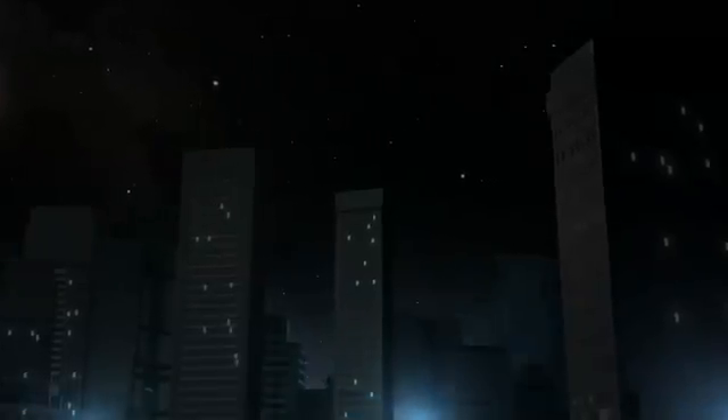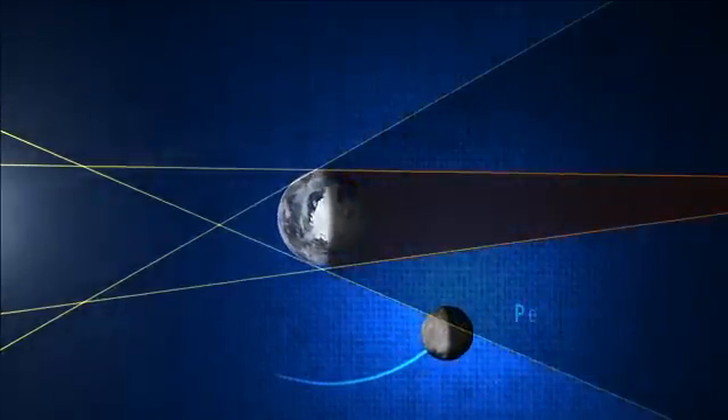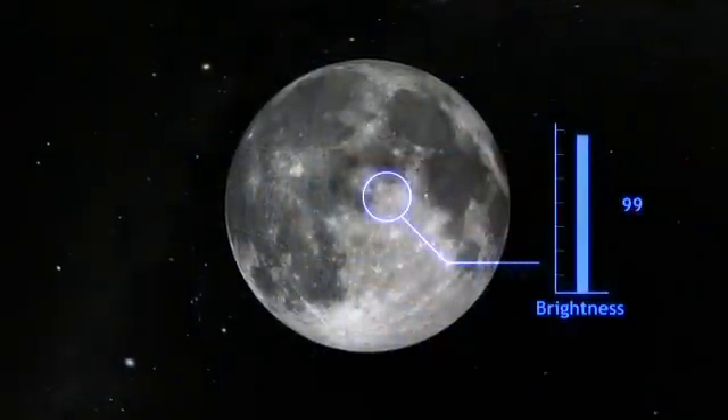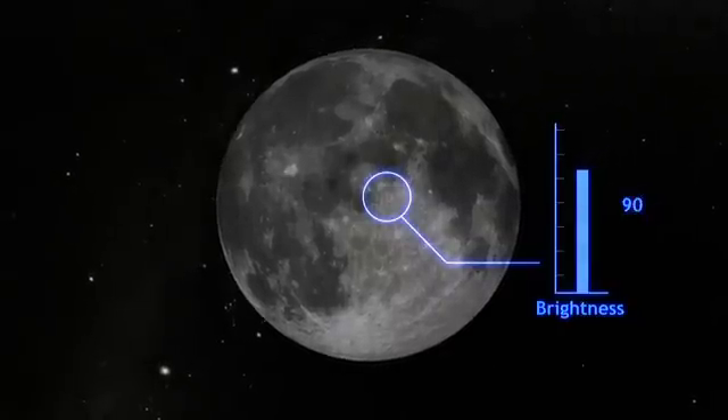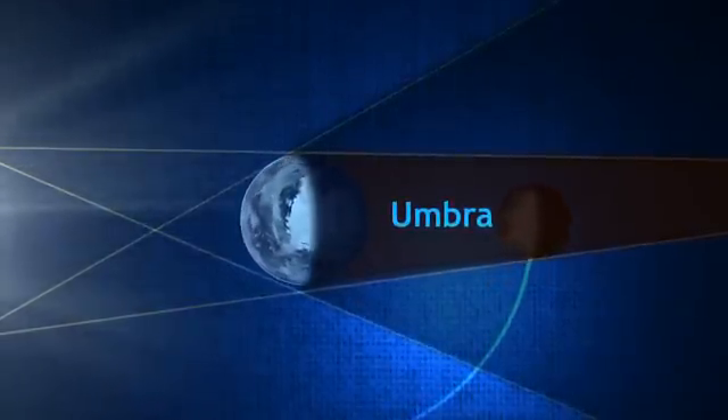If we were to look at what happens from space during an eclipse, it would go something like this. First, the Moon passes through what's called the penumbra, where the Sun's light is only partially obscured. This results in only a slight darkening of the Moon. As the Moon continues along its path, however, it enters what's called the umbra, where all direct light from the Sun is blocked.